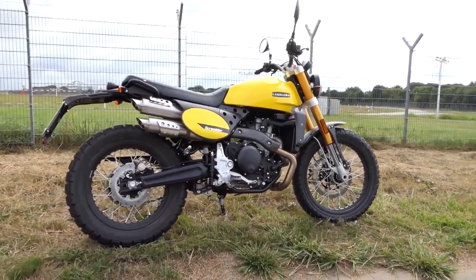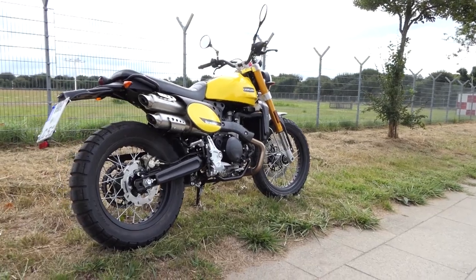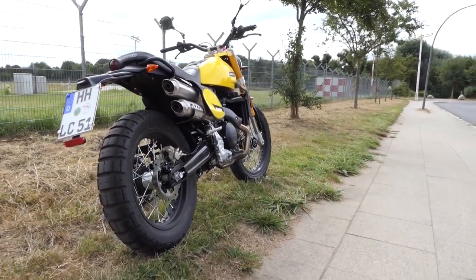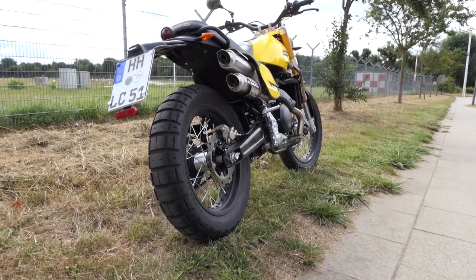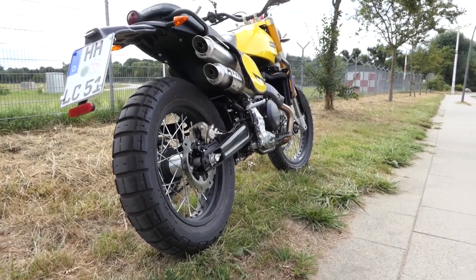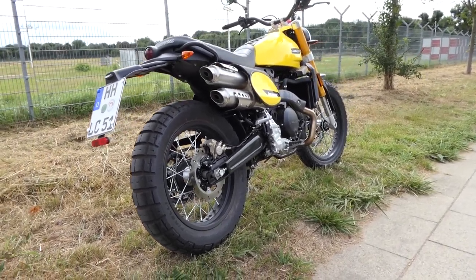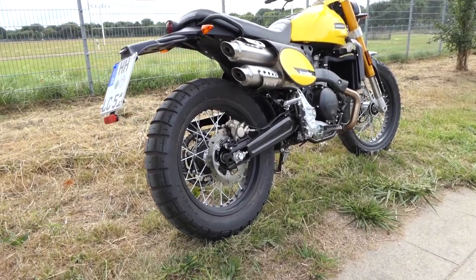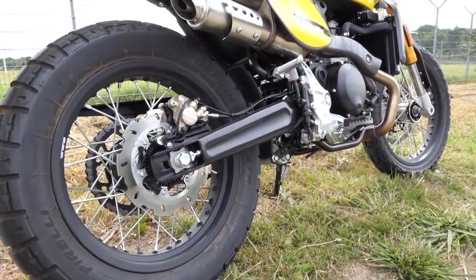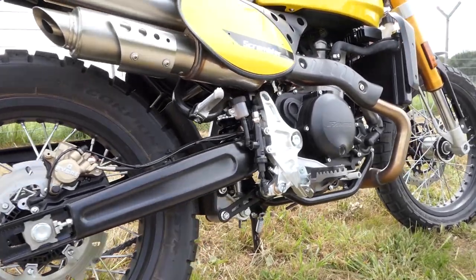Technology of the Fantic Caballero 500 — we can keep this chapter very short. The Caballero has a 2-channel ABS from Continental, but that's about it. The LCD cockpit is a bit plain, but informs about the fuel level and battery charge. There is also an onboard computer operated with two buttons directly on the display. So no driving modes or the like. We find the switches rather disturbing, as they sometimes seem a bit cheap and wobbly.